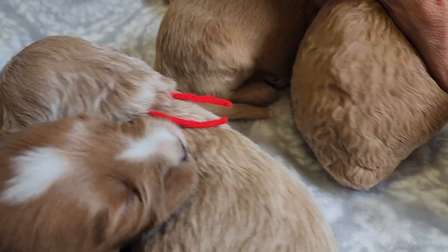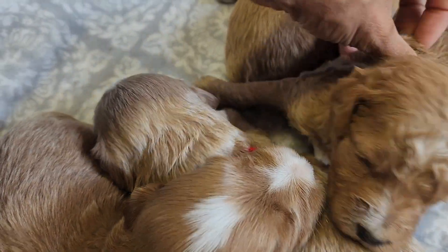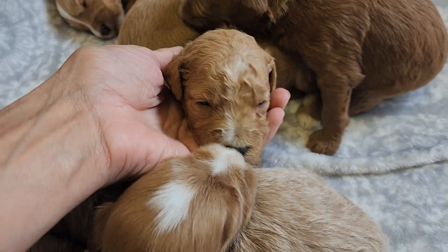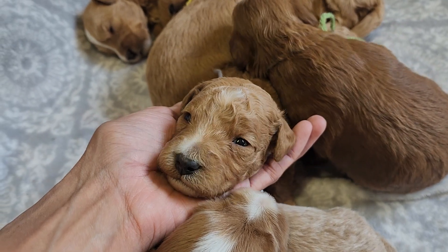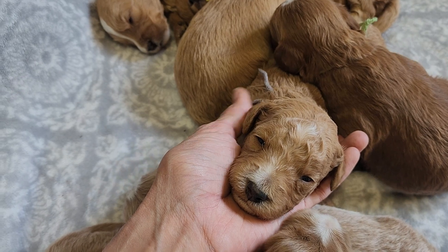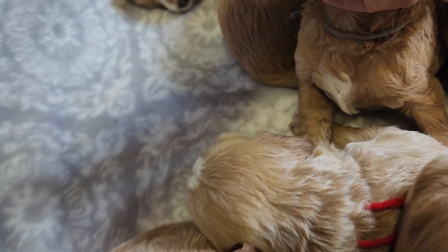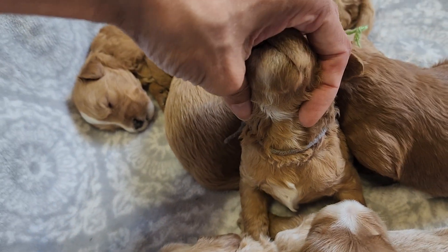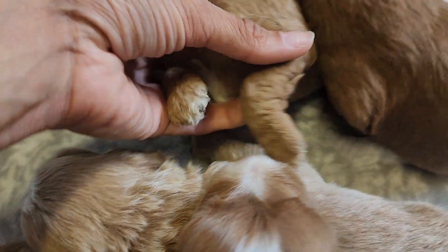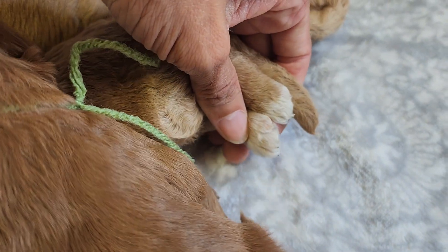Let's move on to the girls. Gray string is Nala — she's the lone curly one. She's got white on top of her head, her nose, her chin and chest, and then she's got white back paws.